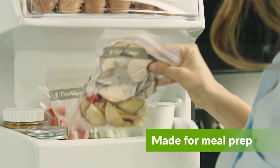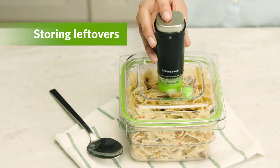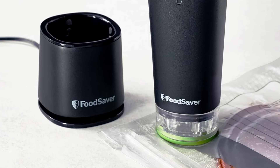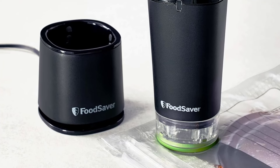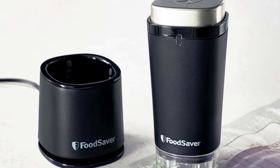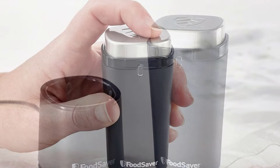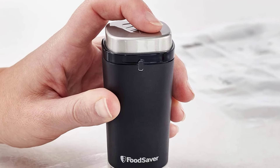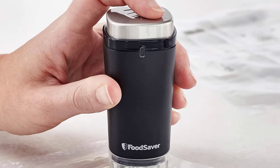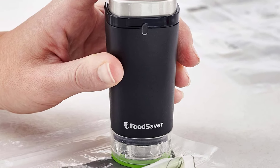It was able to make a great seal around chicken that held throughout sous vide cooking. With the avocado, it left enough air in the bag for there to be significant browning after five days. It has just one button — effectively a pulse control — which was helpful in keeping delicate items from being crushed. The downside is that it only works with FoodSaver's specialized accessories.